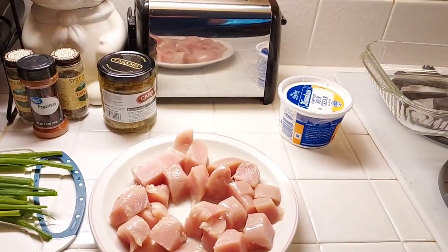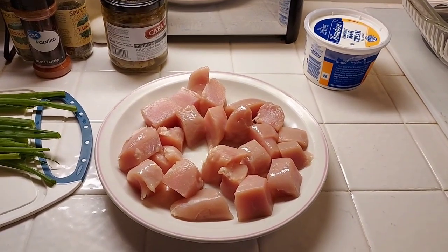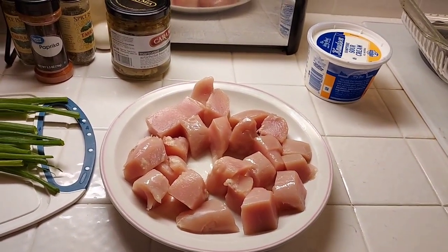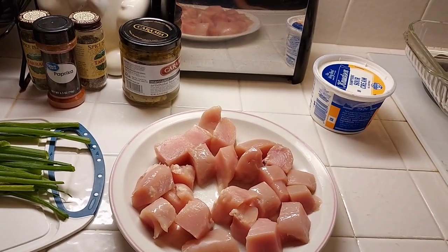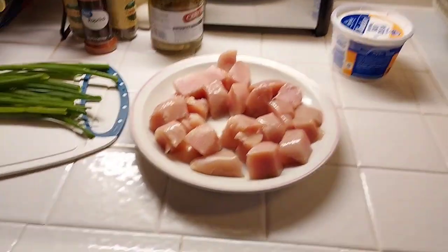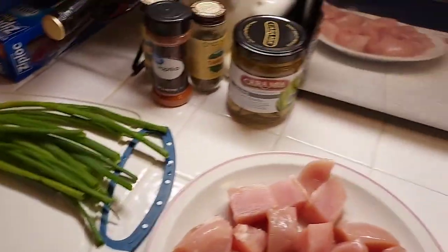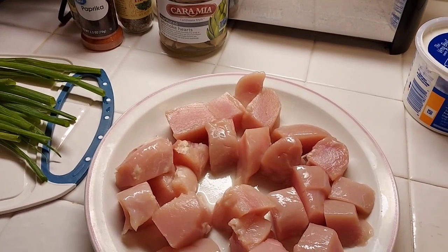Hi everyone. For dinner tonight it is Thursday night, and we are going to make artichoke chicken. I forgot about this recipe, and I haven't made it in a long time. My daughter texted me recently and said, hey, what was the spice that goes in the artichoke chicken? And it reminded me, oh man, I haven't made that in a long time. I need to make that. This is an old recipe that I got from Aunt Mary, and it is so good, and it is easy, and it is delicious.